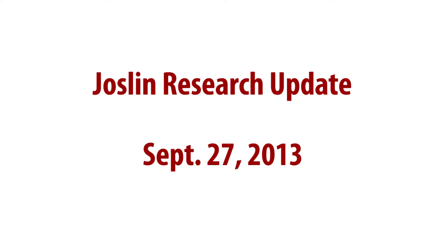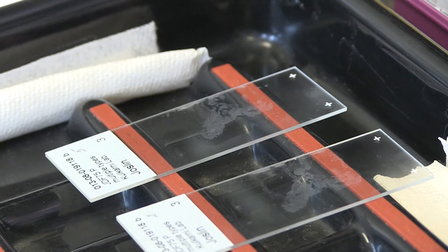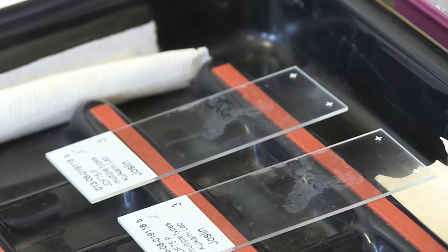New research from Joslin Diabetes Center shows that in type 1 diabetes, while T cells are killing beta cells, they are also trying to help those beta cells to regrow. It has been told for a long time that T cells — the immune cells — are destroying the beta cells, but in this paper we show that there's also a benefit for the beta cells for the proliferation.